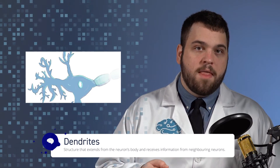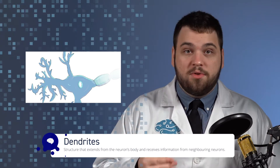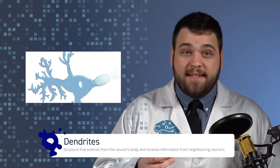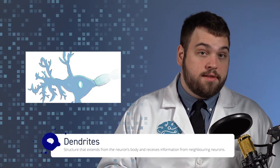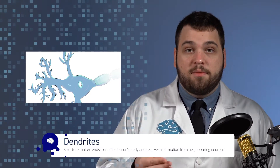Dendrites are branching structures that come out of the neuron's soma. They are able to receive electrochemical signals from other neurons, usually in the form of molecules called neurotransmitters. Neurons have many dendrites, all of which form unique connections to other cells. Essentially, dendrites are the way that neurons receive information from other neurons.